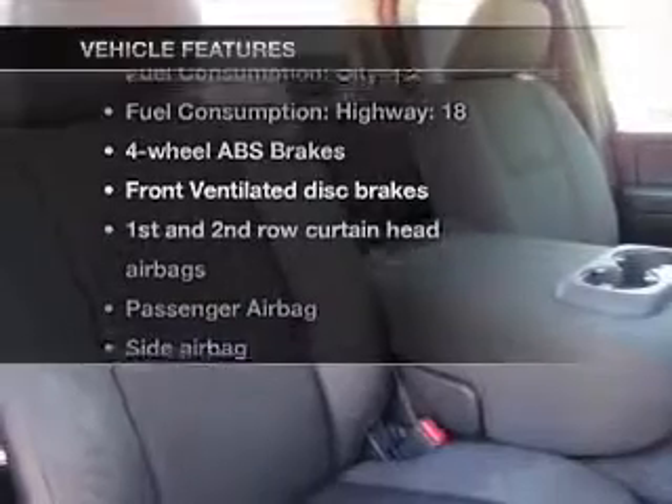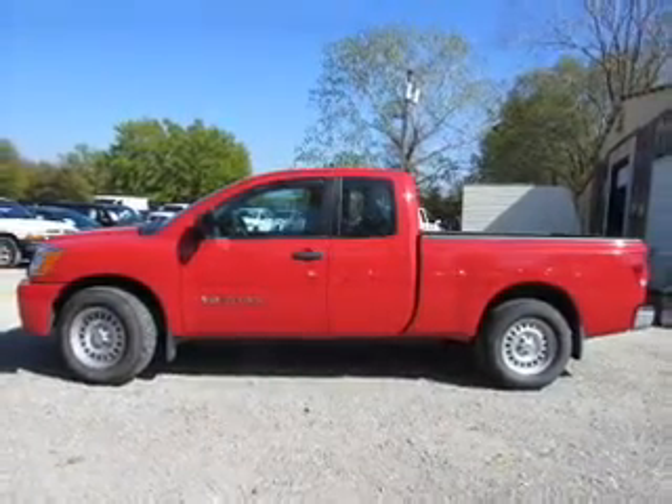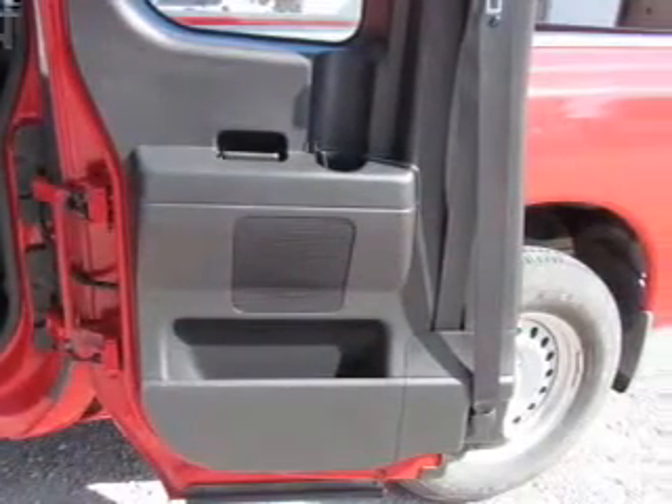Plus enjoy these notable features that are included in this vehicle: air conditioning, power door locks, power windows, power steering, cruise control, power mirrors, and an adjustable tilt steering wheel.